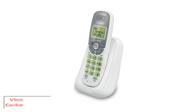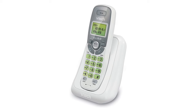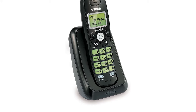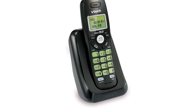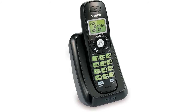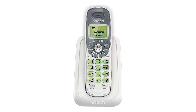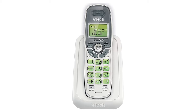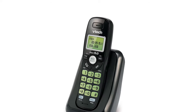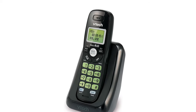Number 4, the Vtech CS6114 DECT 6.0 cordless phone with caller ID. With over 5,000 reviews on Amazon, this is probably the most popular VTech cordless phone on the market right now. The phone comes in two types of units — with and without an answering system — and both are equipped with DECT 6.0 technology. DECT stands for Digitally Enhanced Cordless Telecommunications, which means the phone transmits voice across multiple channels, making it nearly impossible to wiretap. It also increases the quality of the sound transmitted.